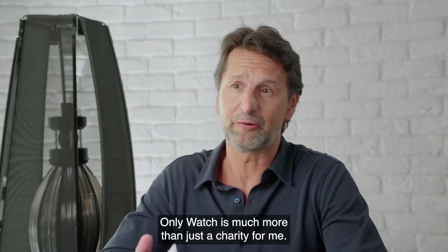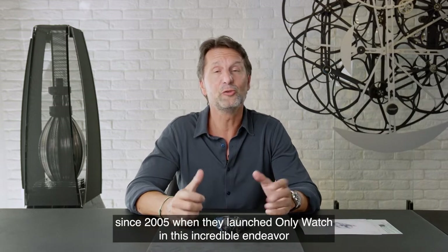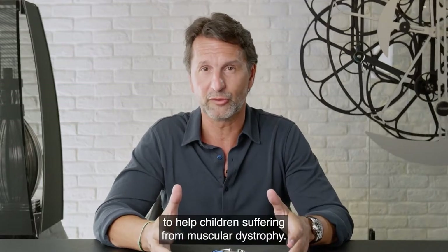Only Watch is much more than just a charity for me. We've been accompanying the Petavino family since 2005 when they launched Only Watch in this incredible endeavor to help children suffering from muscular dystrophy.